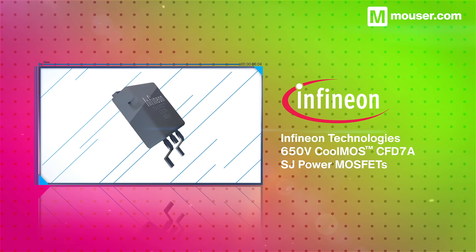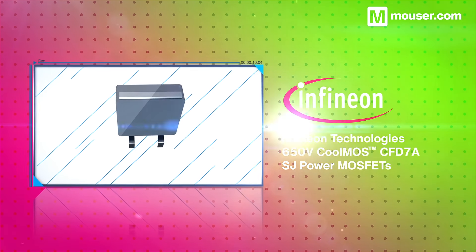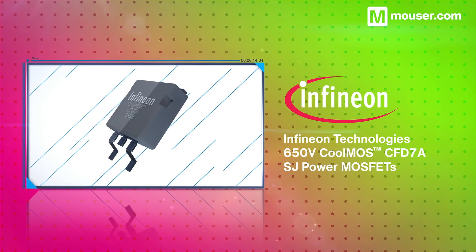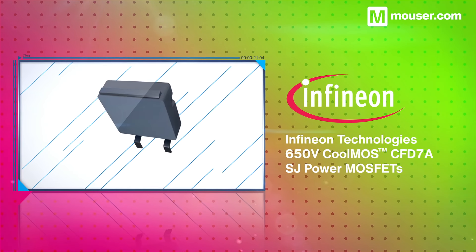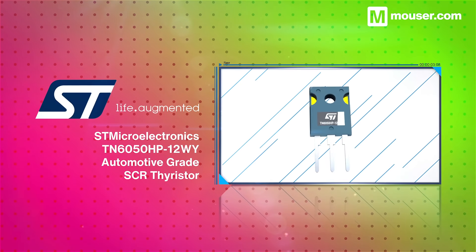Vehicles relying on multiple power sources require robust power switching components, and Infineon Technologies Super Junction MOSFETs offer high reliability for battery operation and power conversion. The 650V CoolMOS CFD7A MOSFETs come in various package sizes and support battery voltages of up to 475 volts.